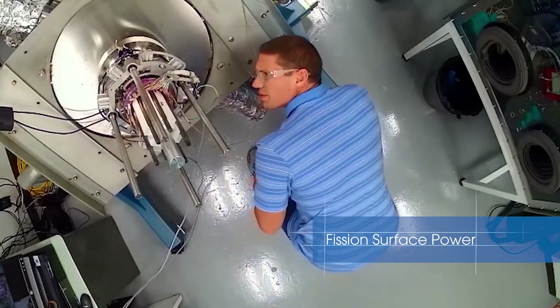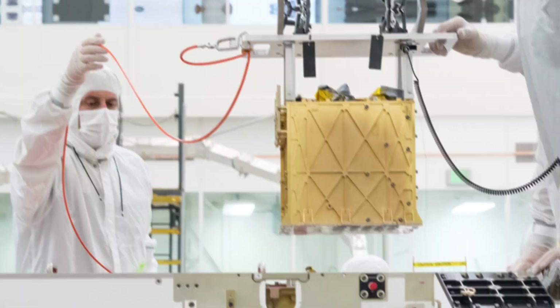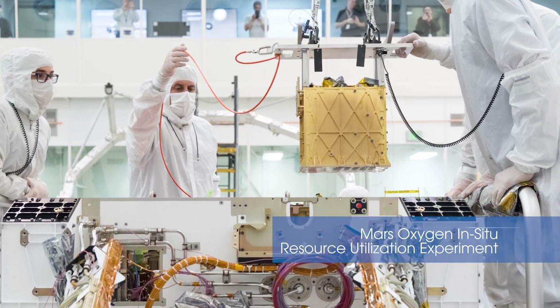Developing power systems so humans can live on the surface of the Moon and Mars, and producing oxygen from the Martian carbon dioxide atmosphere to enable sustainable habitats.